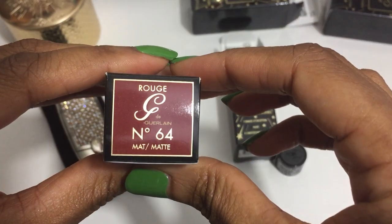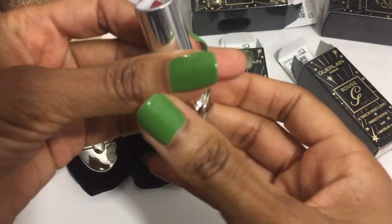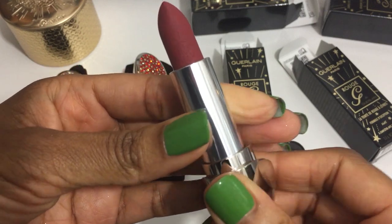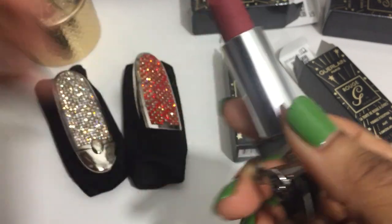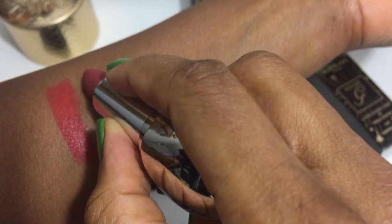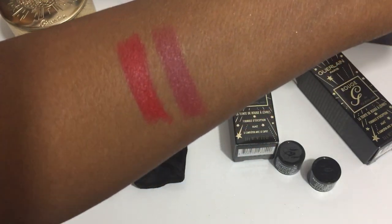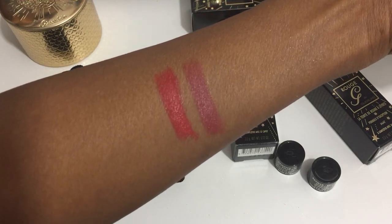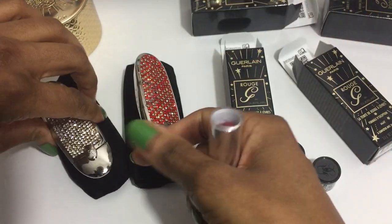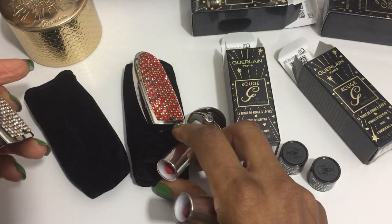In this color, Number 64 matte. There's the bee design — beautiful colors for the holidays. I think I'm going to put this lipstick in this case and the red lipstick in the red case.